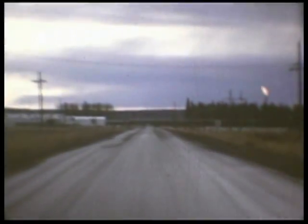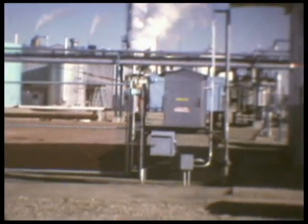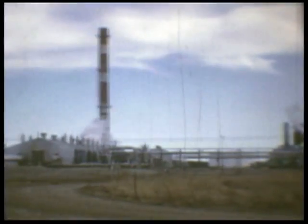At the main plant entrance, an electrically latched gate prevents access by unauthorized personnel. The K-Bob South complex is actually two separate plants built side by side: plant number one, and to the north of it, an almost identical plant number two. Plant two was constructed later when the gas field was proven to be much larger than originally anticipated.